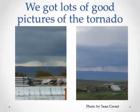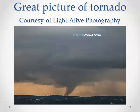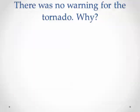The one I like the best, and most people in the office like the best, came from Light-to-Life Photography — probably the final of its most mature stage moving across the mountain. Now one of the questions people had about this event was: there was no warning on it. Why wasn't there a warning? We'll start addressing that by taking a look at a couple of radar pictures.